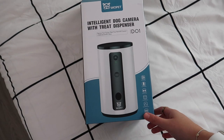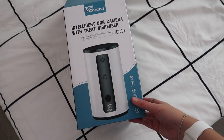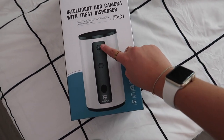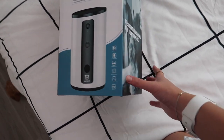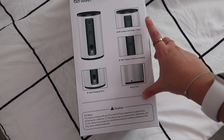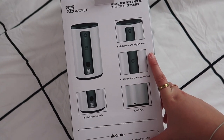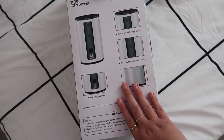I held onto the box so you can see it better — it's called the Intelligent Dog Camera with Treat Dispenser. This is the camera, this is the treat dispenser button, and this is where the treats come out. The coolest thing about it is it also has a night vision camera, so when he is crated at night and I hear him wake up, I can check the app and see what he's up to or if he needs to go potty — in black and white at night and color during the day.